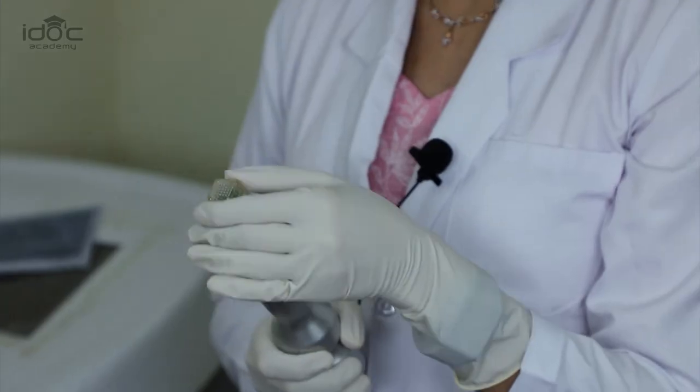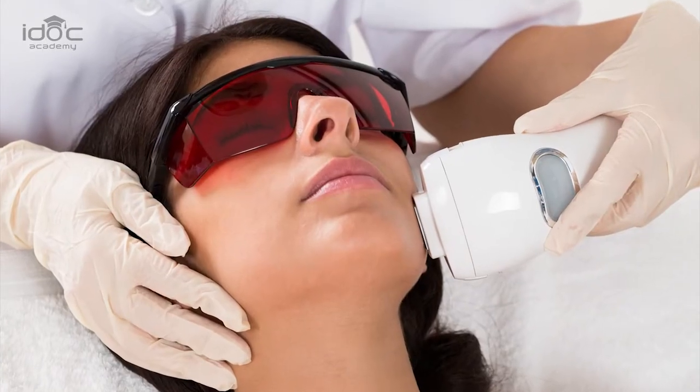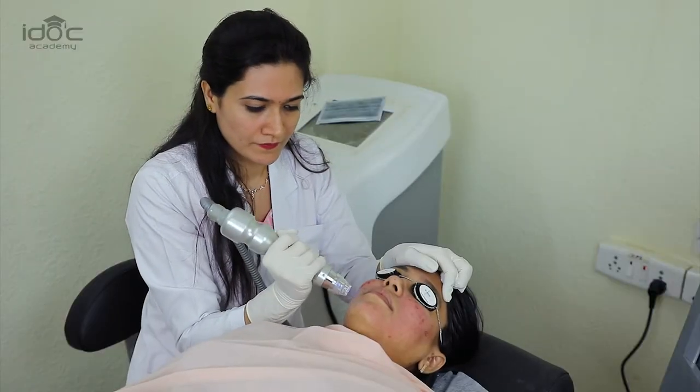Today I will be talking about chemical peels, energy-based devices, and hair removal lasers. Chemical peels are mainly used in patients who have active acne. Most of the patients want immediate improvement. Here we are combining a chemical peel with a bipolar radio frequency for active acne.